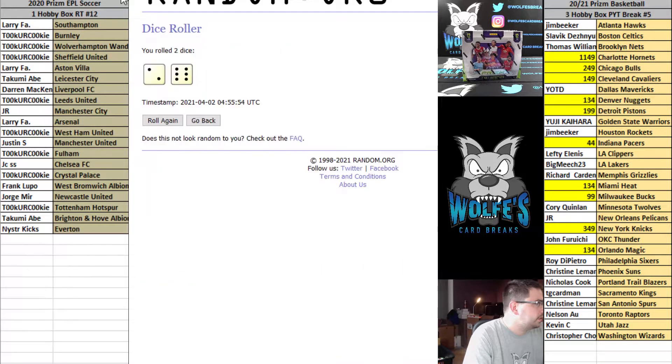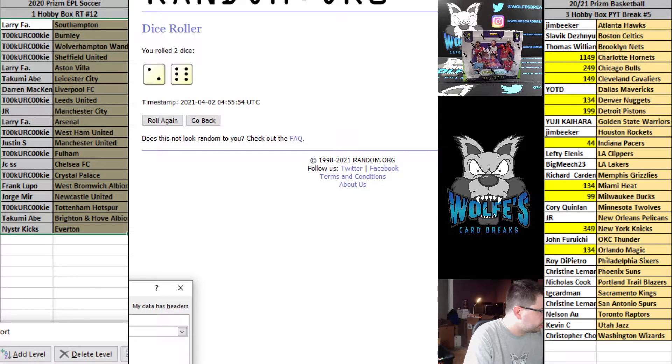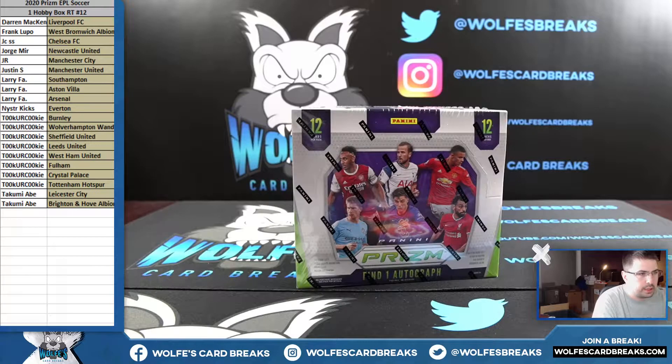All right, eight, eight, and eight. Here are your teams. If anybody wants to do any trades, call it out in the chat that you're looking to trade. See if you can get any deals done.